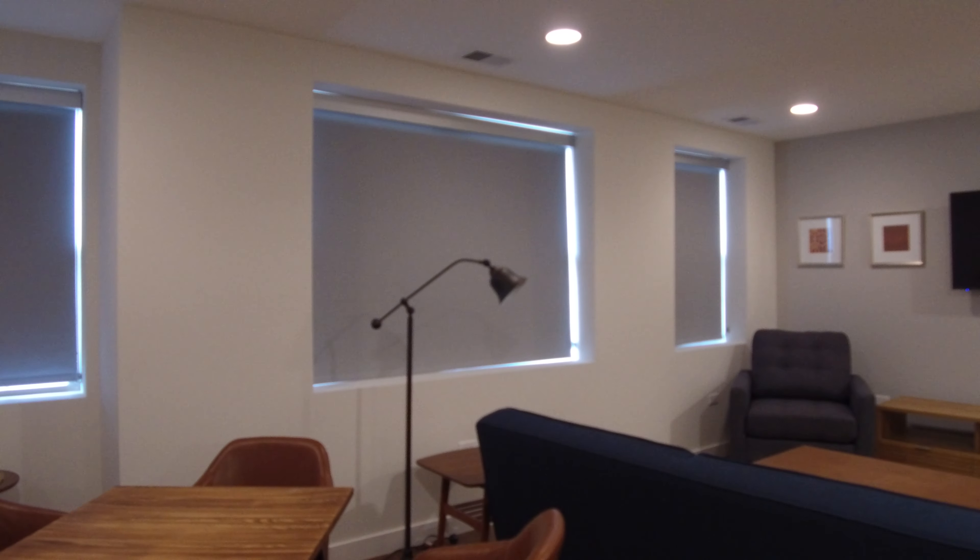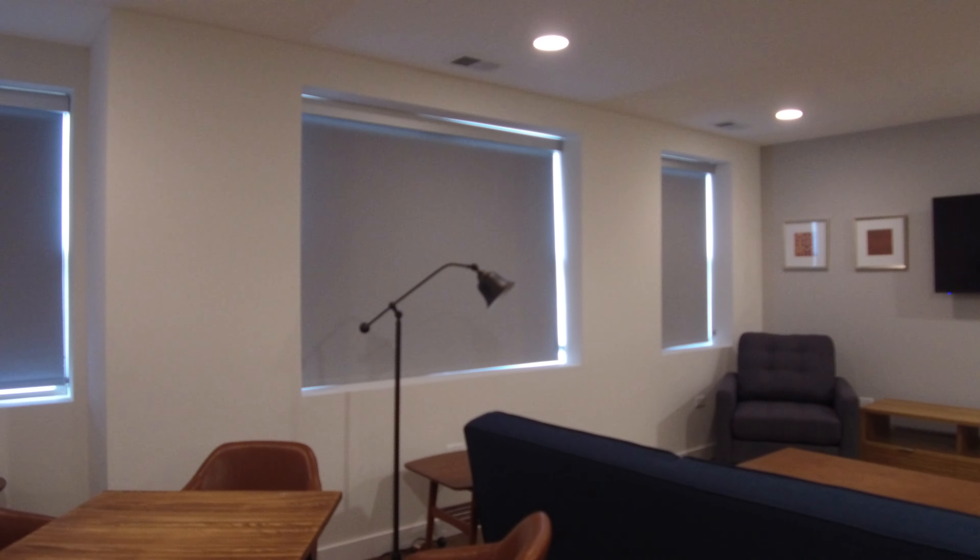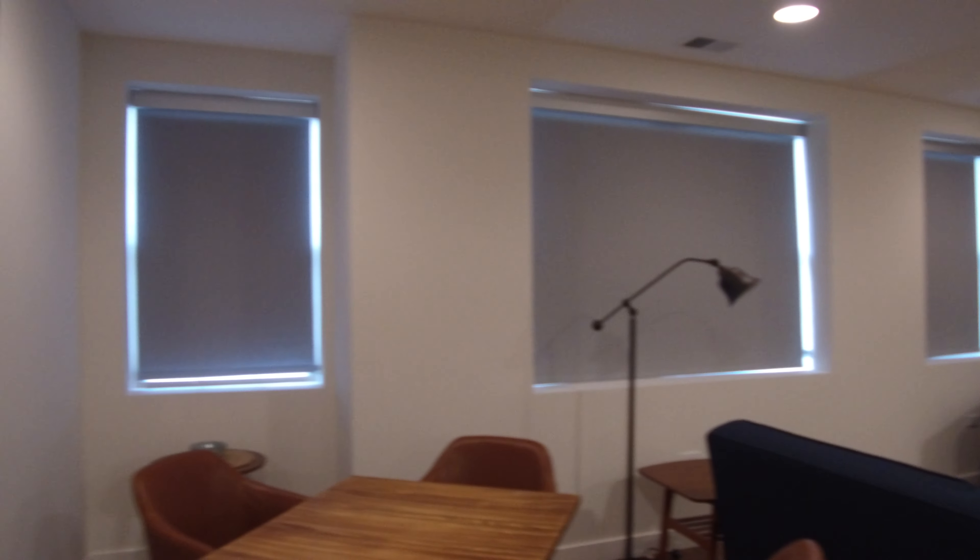Tim Brent. Today I'm in the 4400 block of North Kedzie in a one-bedroom, one-bath apartment. Brand new construction.